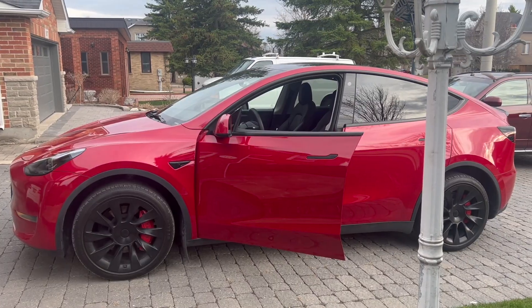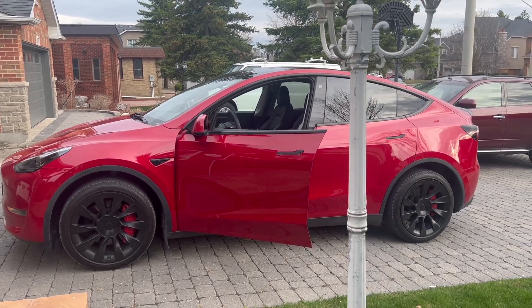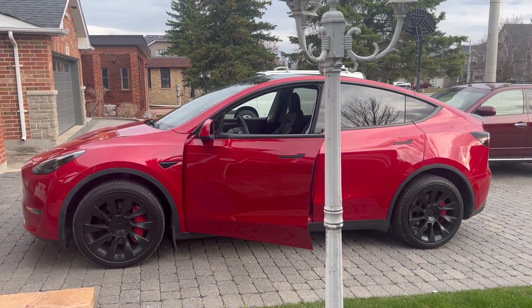So behind me is my 2022 Model Y, 50,000 kilometers on it, just about 30,000 miles, and I've had it for two and a half to three years now. I want to see how much battery capacity has been retained in this battery.